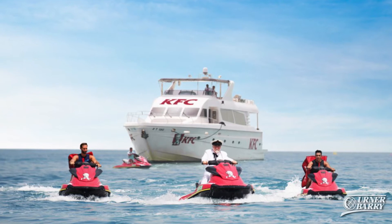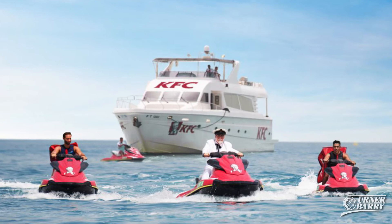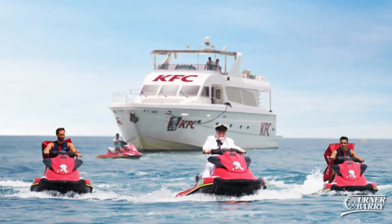KFC is adding shrimp to their menu for a limited time, but diners in the U.S. won't be able to indulge. During a stunt in Dubai earlier this month, Colonel Sanders led a KFC yacht to the beaches to offer samples of the chain's new Zinger shrimp to beachgoers.